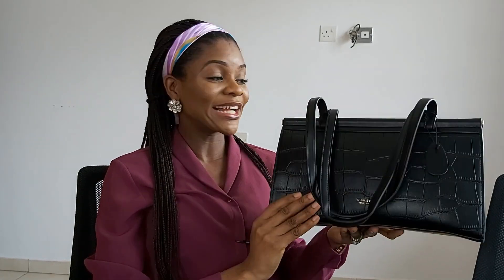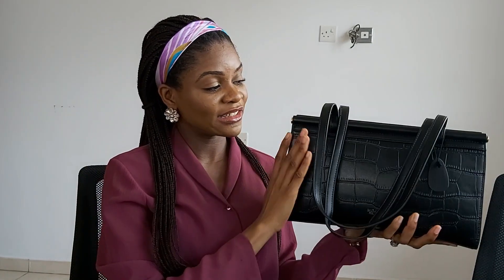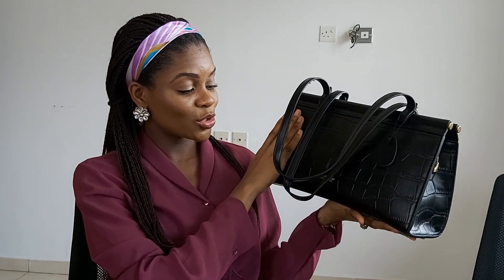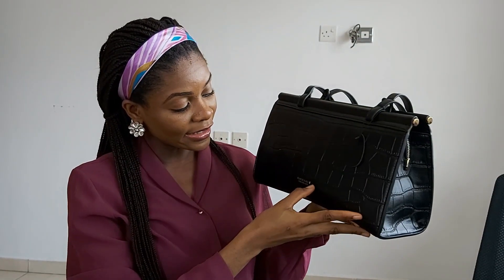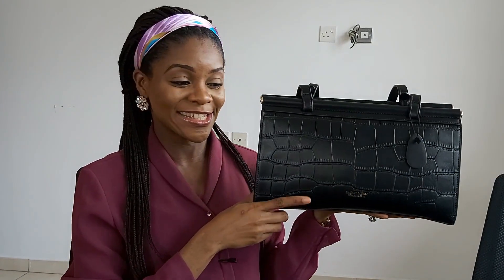How cute is this bag? So pretty. It's a black leather bag, rectangular in shape — not too big, not too small, just the perfect work bag for me. It has gold detailing, and it's just so cute. The bag is a Charlie and Kelly bag from Hong Kong, that is what is written here.